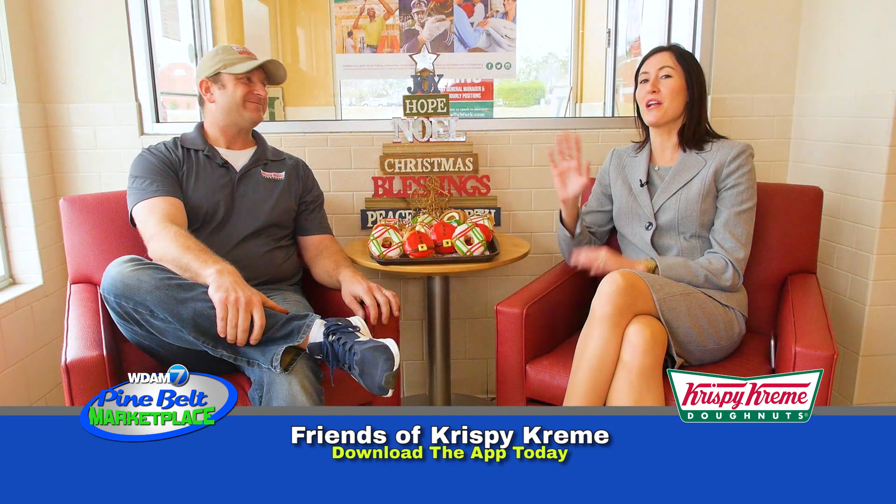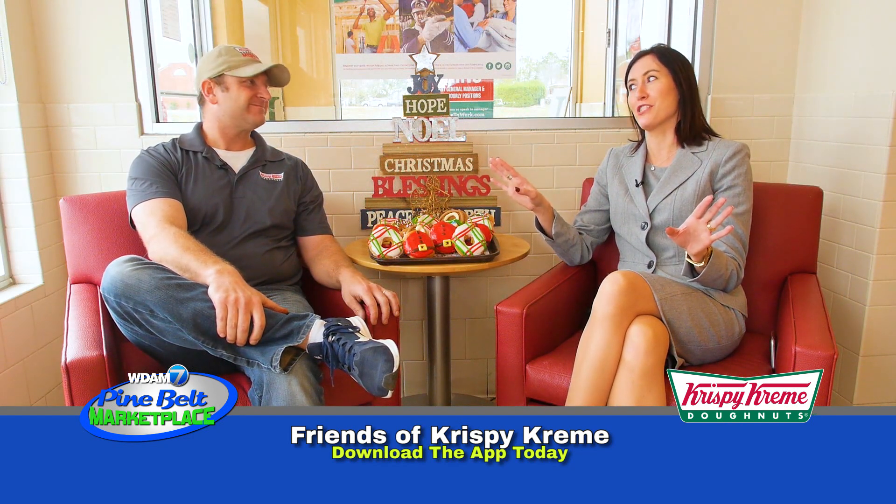We don't want to forget — you've also got a great mix of seasonal beverages. Yes, indeed. Peppermint mocha and hot chocolate. Lots of beverages as well. You can come on down and try those out at Krispy Kreme. Thanks, Billy. Thank you.